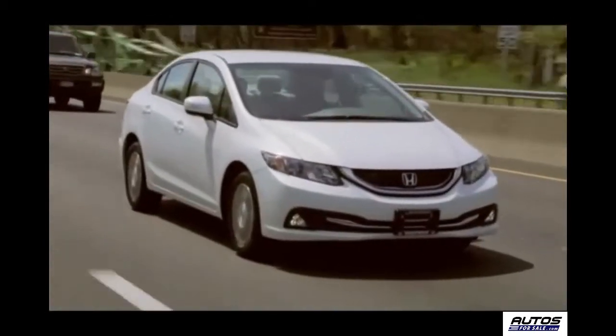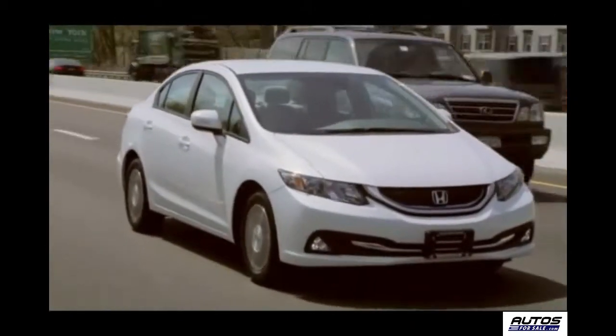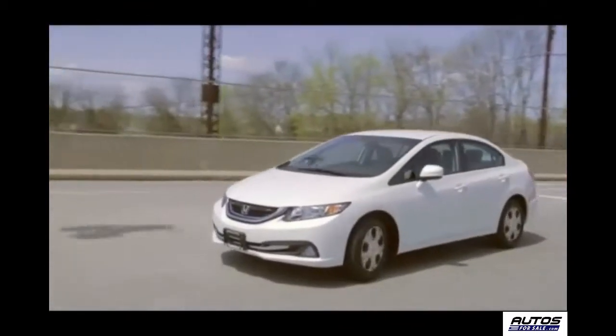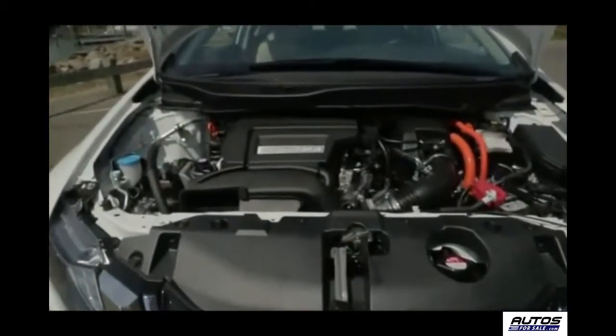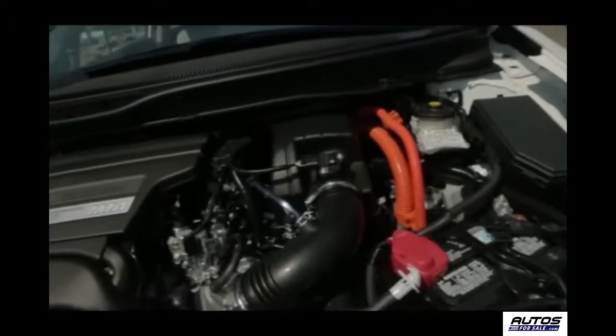The Civic Hybrid is a specially modified version of the Civic Sedan, and it comes in two trim levels: Hybrid or Hybrid with leather. In both cases, the Integrated Motor Assist, or IMA, system is the same. The IMA matches a 1.5 liter IVTEC four-cylinder gas engine with an electric motor that's mounted between the engine and transmission.